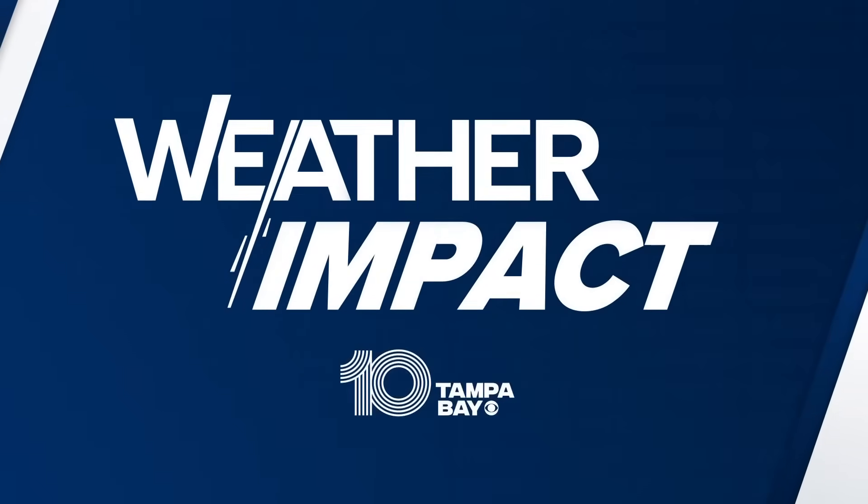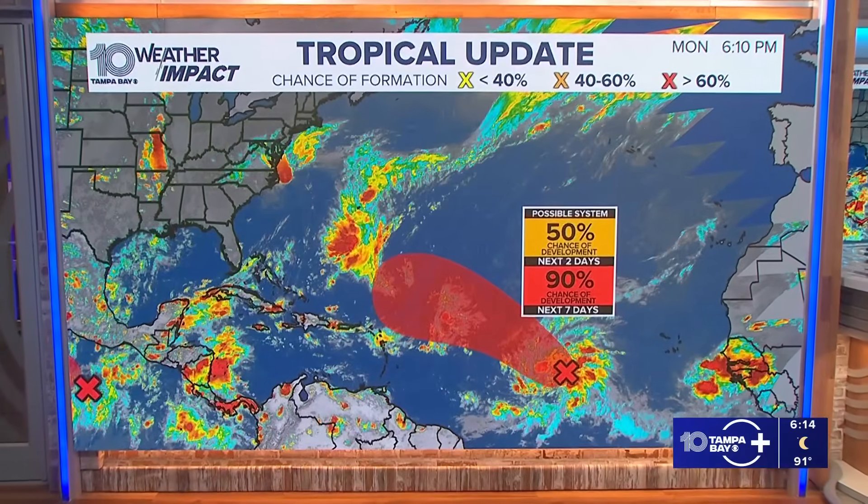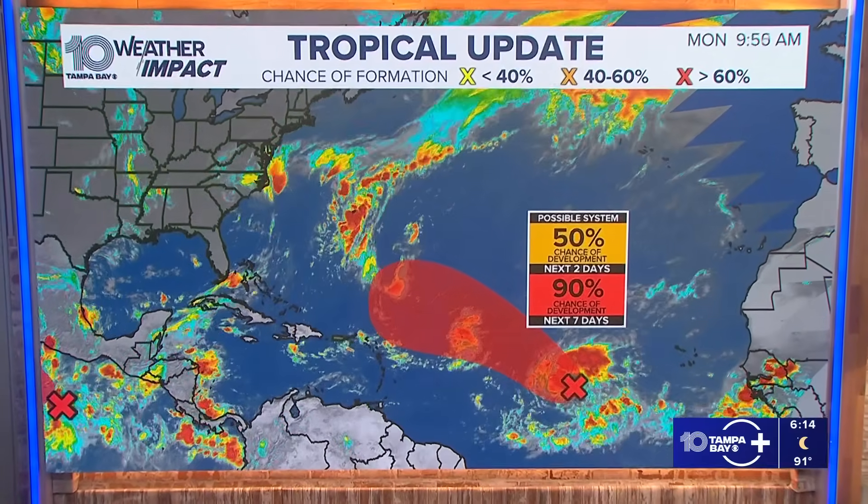We're tracking the tropics right now. We are keeping an eye on Invest 92L. Chief Meteorologist Bobby Dexter is keeping a track on this right now. Bobby, where is it now and where do you think it's going?